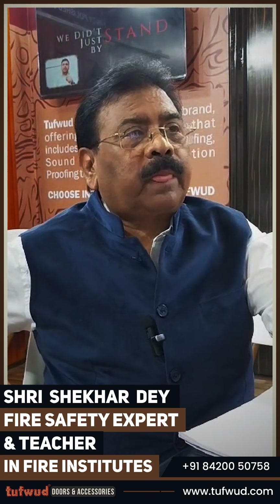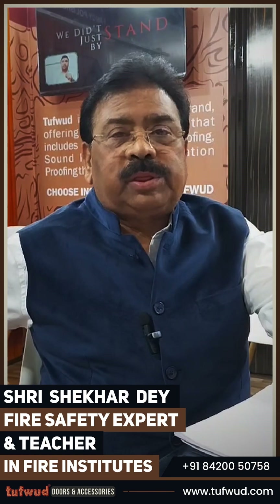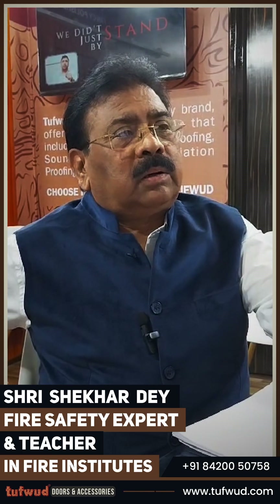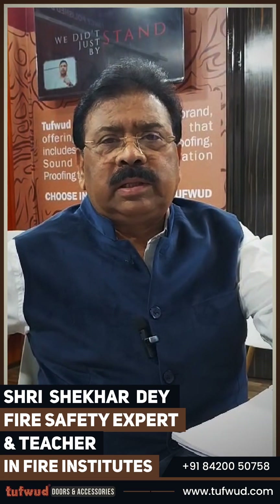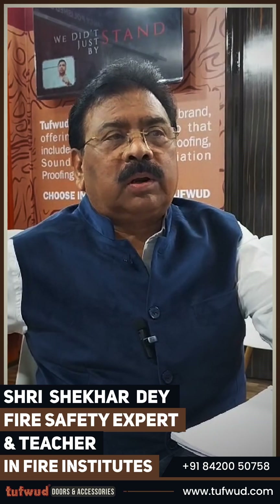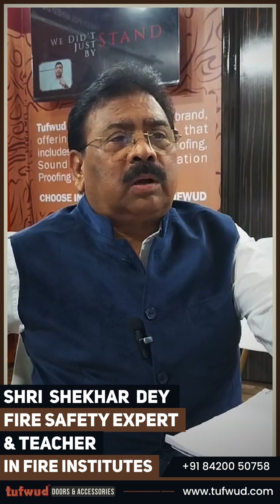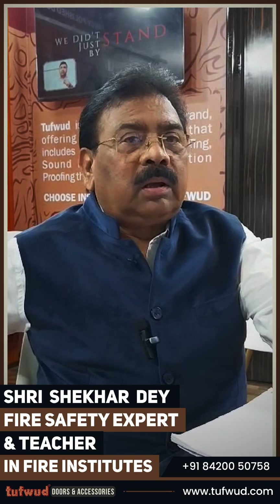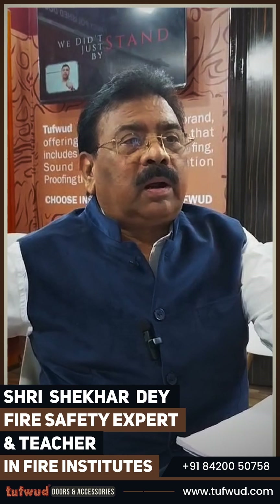In industry there were sliding doors and normal flush doors also, but we used to follow BS 476 parts 20 and 22. After that, the new IS book came around the late 80s or 1990, and IS 3614 was implemented — part one and part two.